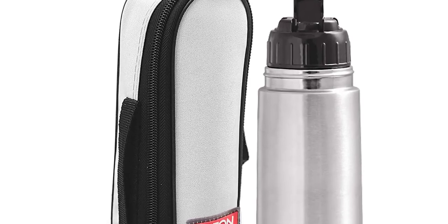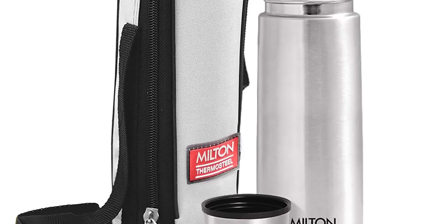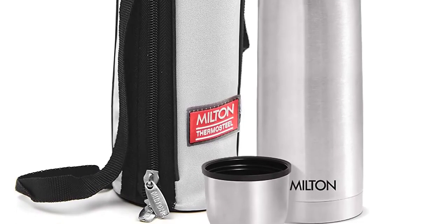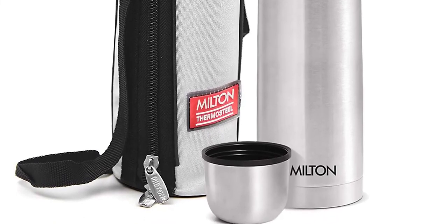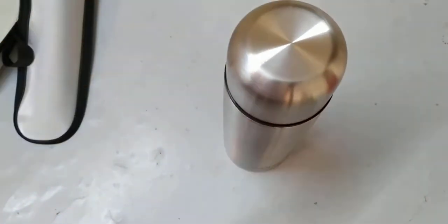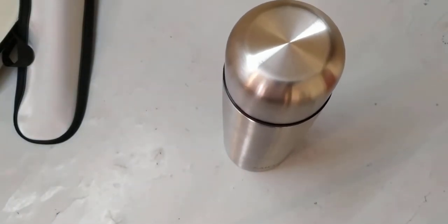Overall, the Milton Thermos Teal Flip Lid Flask 500 is a great investment for anyone who values functionality, durability, and convenience. Its multi-purpose and portable design makes it an ideal choice for use at home, office, car, or outdoors. The 100% food-grade stainless steel used in fabrication ensures that the taste and nutritive value of your drinks remain intact for a long time, making it a safe and healthy choice for storing beverages.